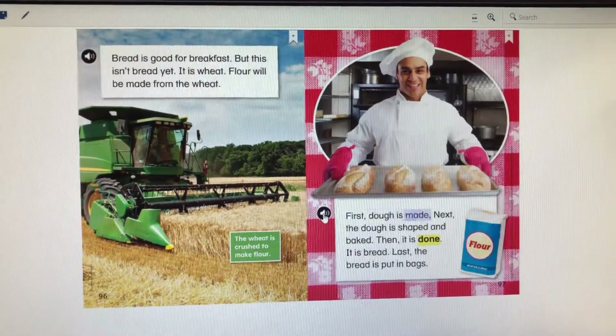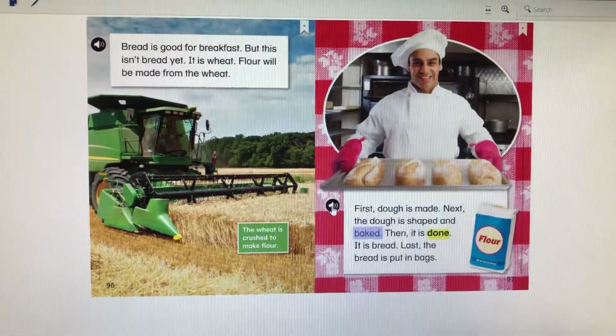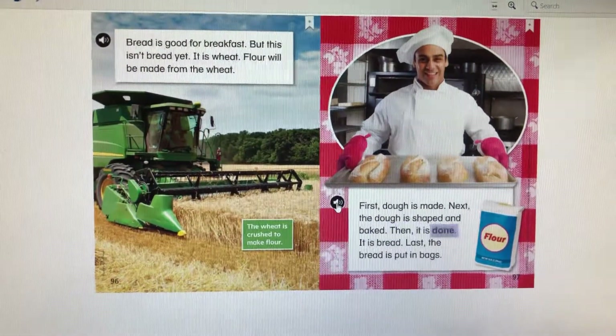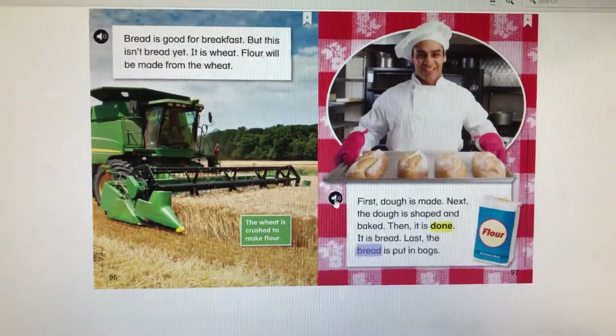First, dough is made. Next, the dough is shaped and baked. Then it is done. It is bread. Last, the bread is put in bags.